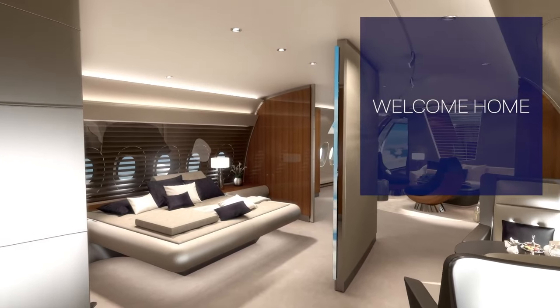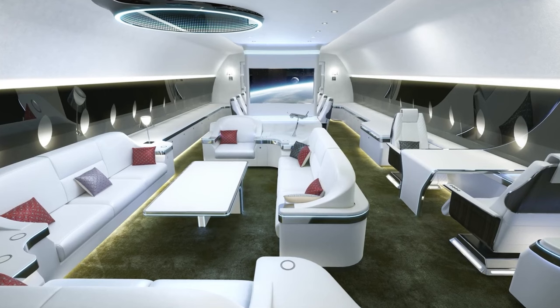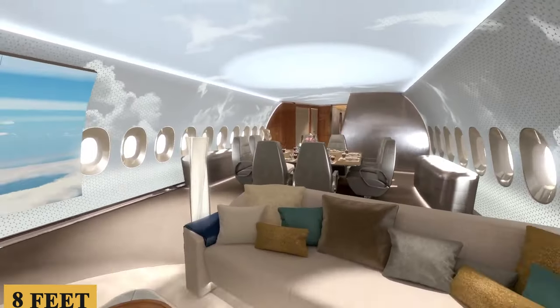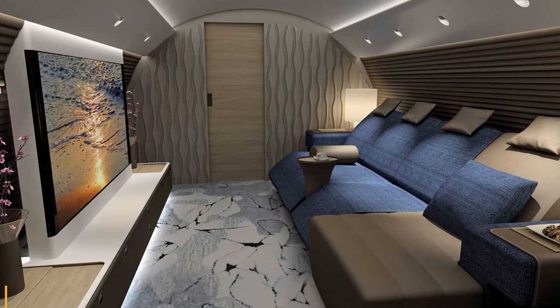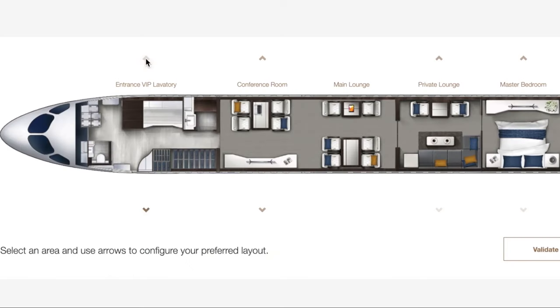The cabin is designed to offer maximum comfort and luxury to its passengers, and has a width of 18 feet 5 inches or 5.61 meters, and a height of 8 feet or 2.43 meters, which makes it one of the largest cabins in its class. It can accommodate up to 25 passengers and offers ample space for relaxation, work, or entertainment. The cabin is divided into several areas designed to meet different needs and preferences.